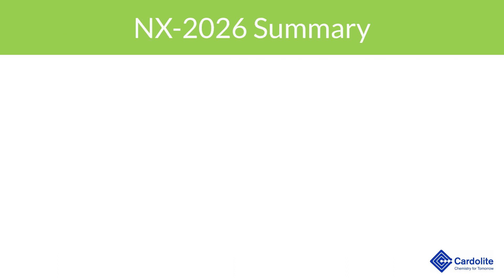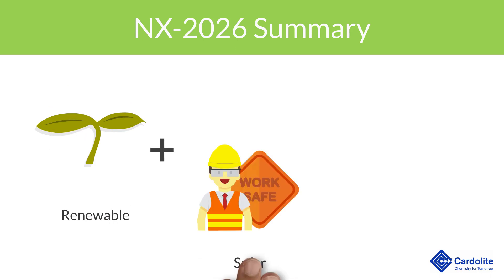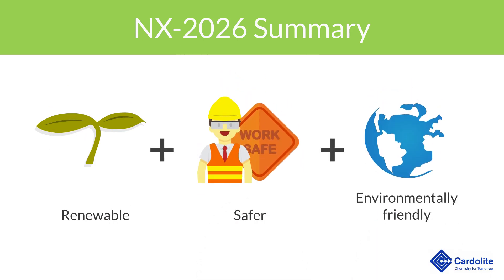In summary, NX2026 provides a renewable, safer, and lower environmental impact solution to many applications and is available worldwide. Please navigate our site to learn more about this technology.